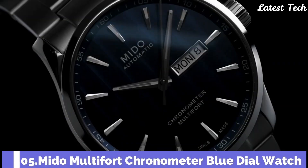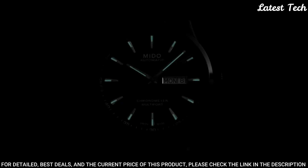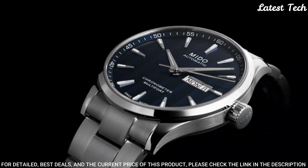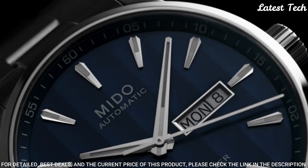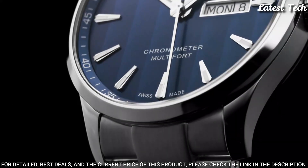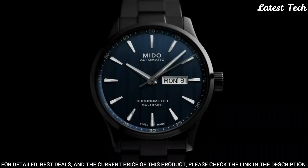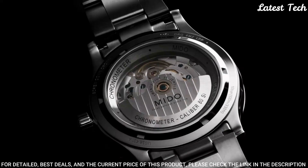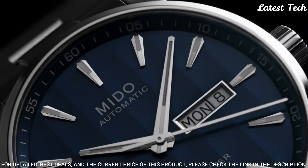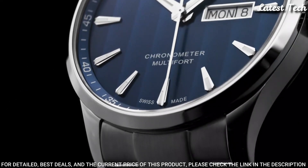Number 5: Mido Multi-Fort Chronometer Blue Dial Watch. Stainless steel case with a stainless steel bracelet. Fixed stainless steel bezel. Blue dial with luminous silver-tone hands and index hour markers. Dial type: analog. Automatic movement. Scratch-resistant sapphire crystal, screw-down crown. Case size 42mm, case thickness 11.99mm, band width 22mm. Water-resistant at 100m. Functions: date, day, hour, minute, second. Swiss made.